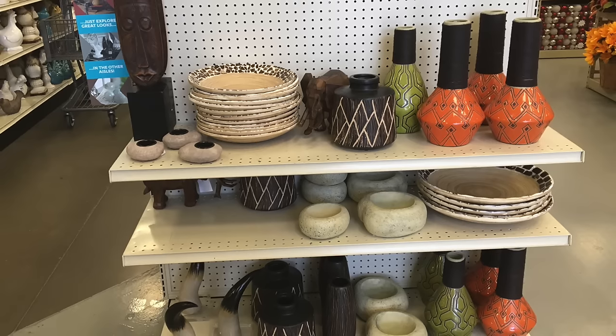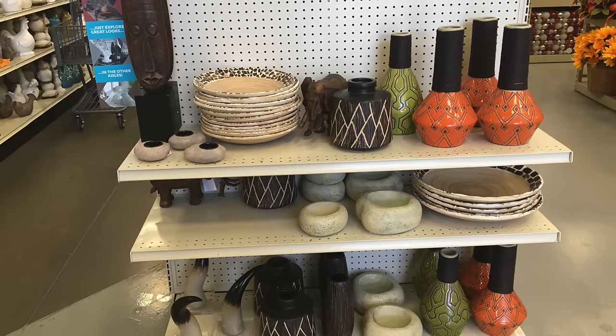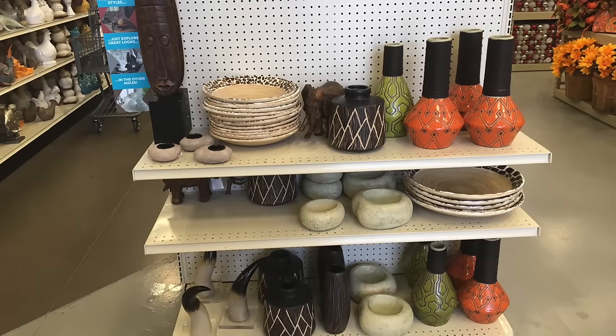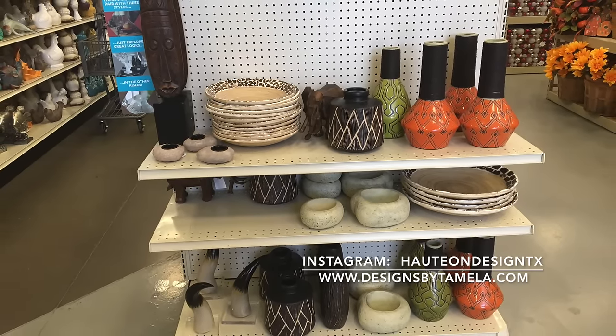You cannot decorate for fall without adding in color and natural woods. On trend now is adding colorful ethnic decor in spicy oranges and muted greens in different textures and patterns, along with your natural wood ethnic artifacts and decor.